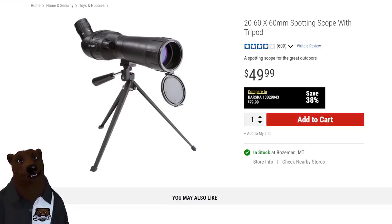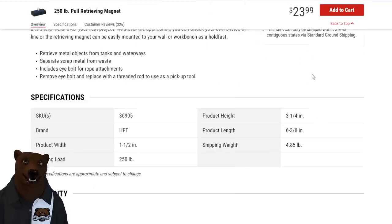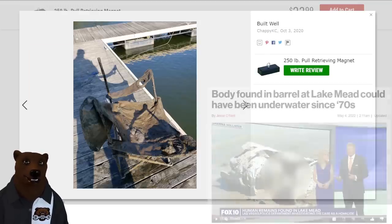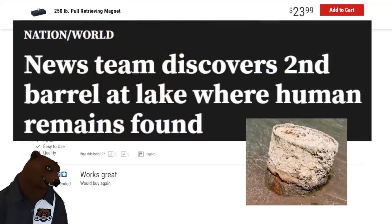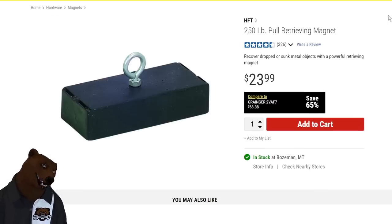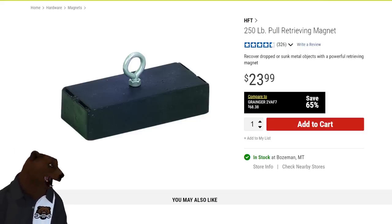Runner-up for the weirdest Harbor Freight item: a 250-pound pole retrieving magnet. It's a giant magnet for recovering dropped or sunken metal objects from water. There are even user-submitted photos of things people have pulled up — all sorts of interesting stuff. It's $24, which is understandable. One warning: do not get your hand between this magnet and something it's trying to grab — it does not care about the fleshy bits in between.